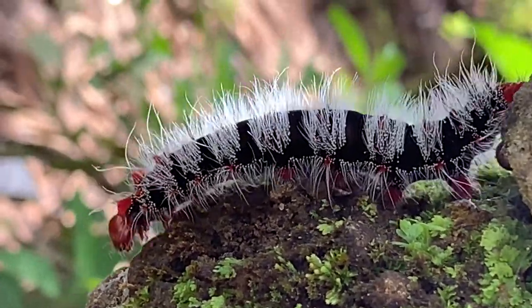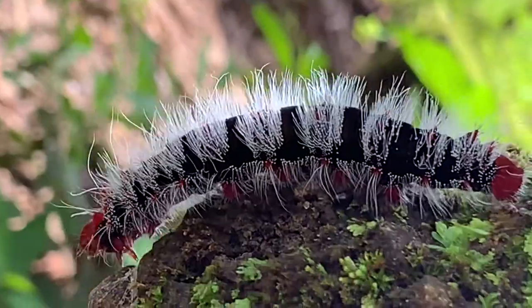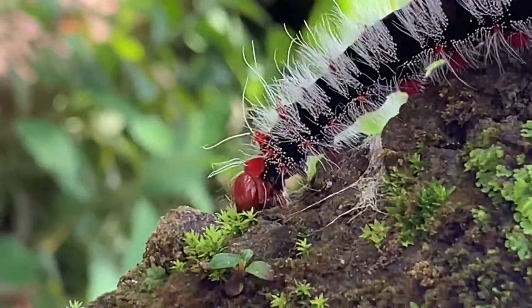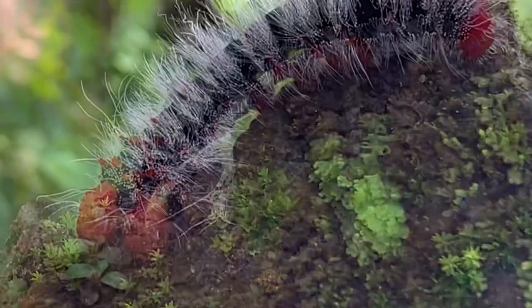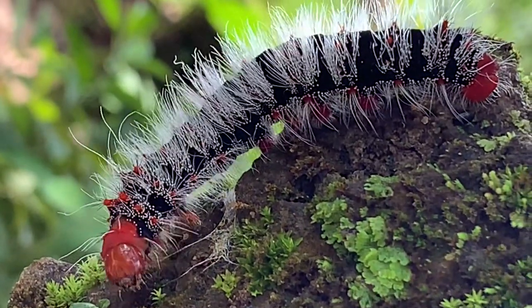Moths are not starting their life as moths. They are interesting creatures that go through various stages. Hi friends, welcome back to Seifu's Animal World. In this video, let's learn about the life cycle of the moth.